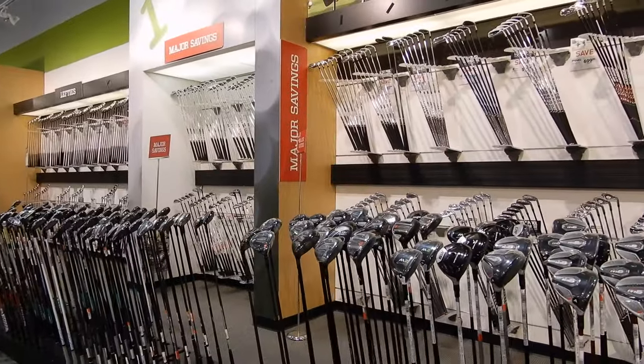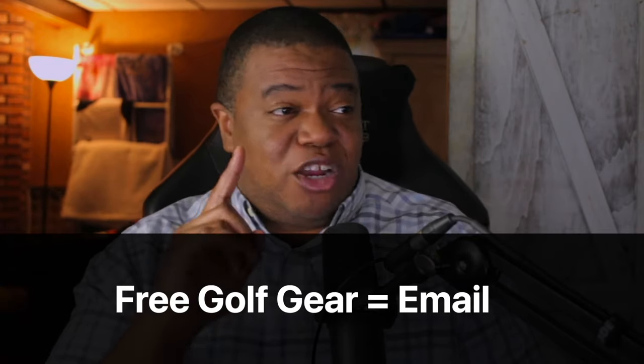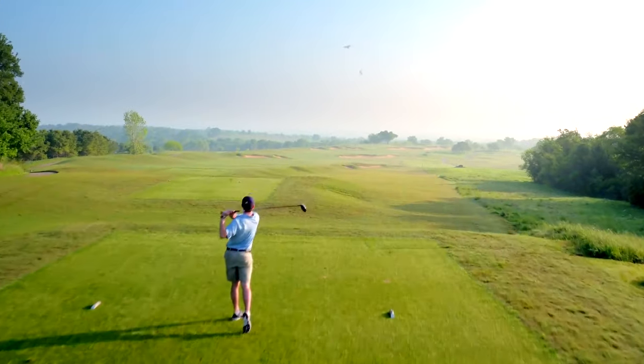An example of this working really well is a friend of mine who owns a golf shop. He grabs as many email addresses as he can when people come to his store, normally by offering them free golf gear like golf balls or gloves in exchange for their email. Once he gets all these emails together, he can go to golf courses in the area and charge them to advertise in each email he sends.